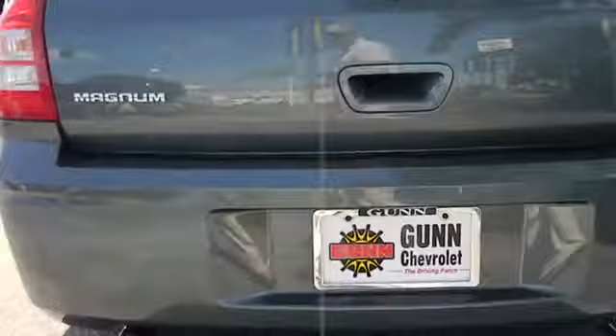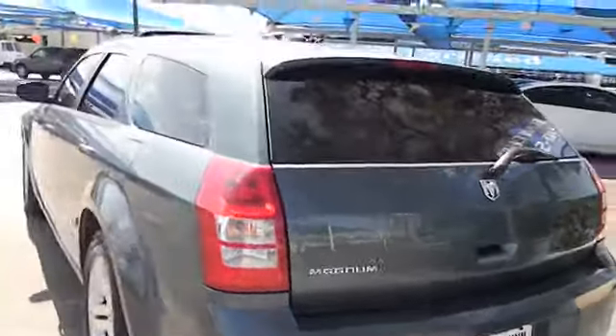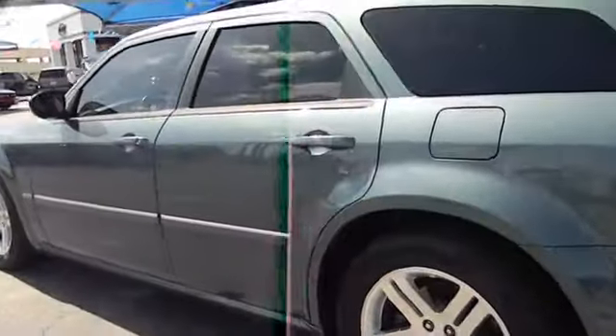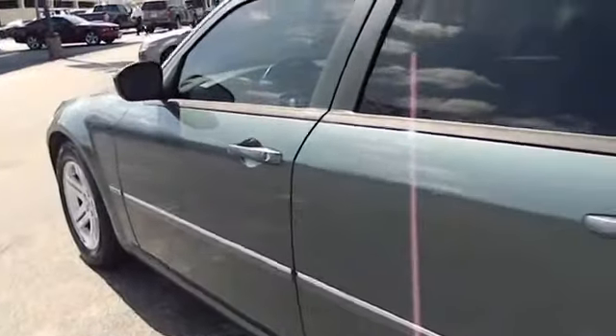Fog lamps, passenger airbag, power windows, remote power door locks, tachometer, leather seats, rear wiper, privacy glass, power heated outside mirrors, and rear spoiler.